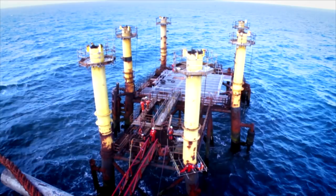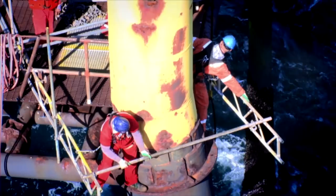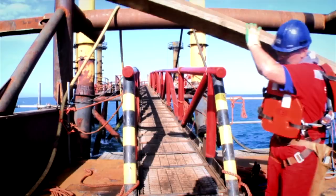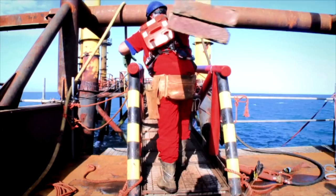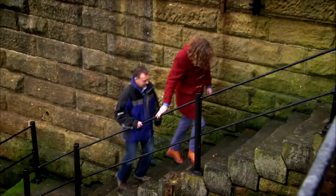With stage one complete, the engineers will turn their attention to the legs. These are embedded deep into the bedrock and must be cut off below the surface of the seabed. The task is tricky and will require an even more ingenious solution. For geologist John Underhill, gas and oil exploration is a lifetime's work.